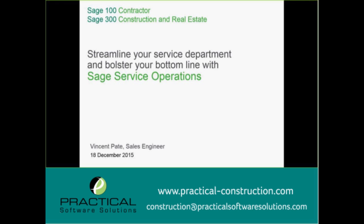Hello and welcome to Streamlining Your Service Department and Bolstering Your Bottom Line with Sage Service Operations. My name is Vincent Pate and I'm Sales Engineer here at Sage Construction and Real Estate in rainy Portland, Oregon. Today we're going to talk about how Sage Service Operations can help expand your service management module into the cloud for all your technicians to have quick access to.